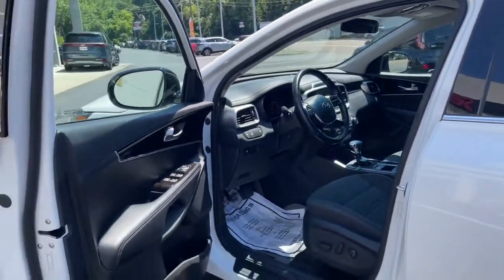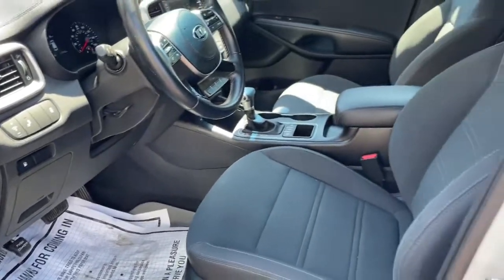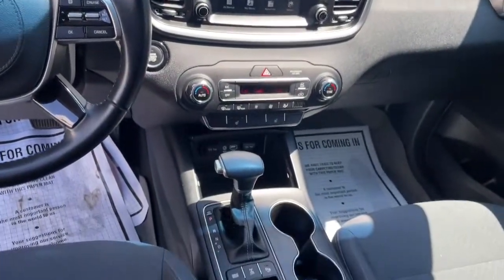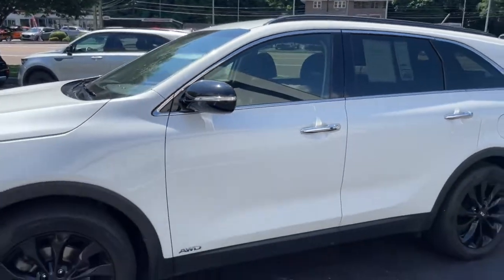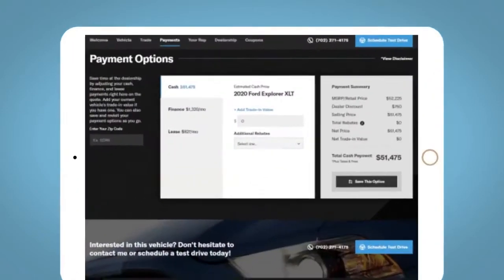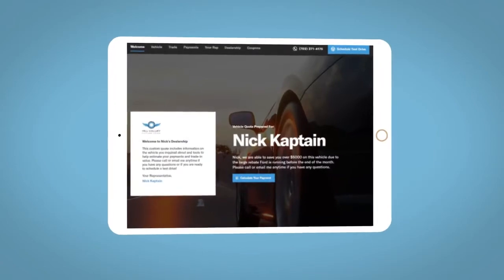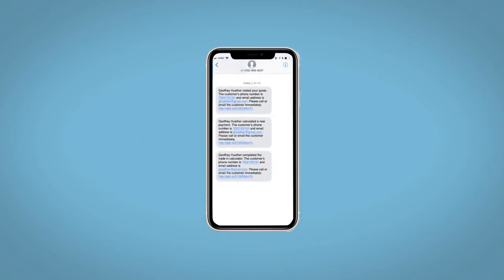We'll see you next time. All incentives and rebates will be right at your fingertips, along with the ability to value your trade and learn about your potential salesperson. Do this all from your home at your pace and your way. Fill out the request more info form and we will text and email your very own personalized e-quote today.